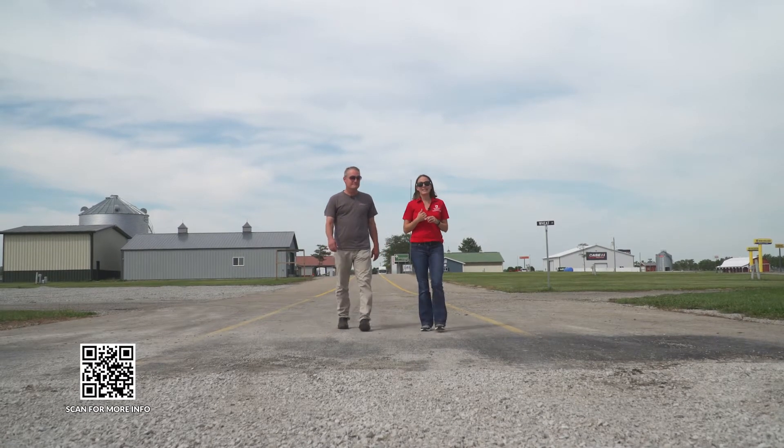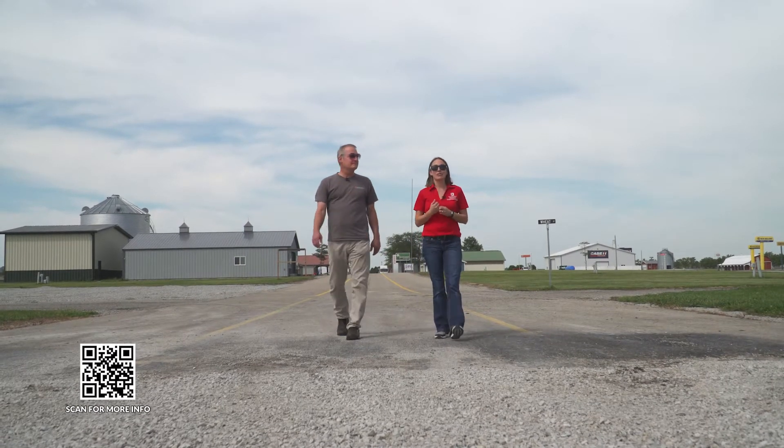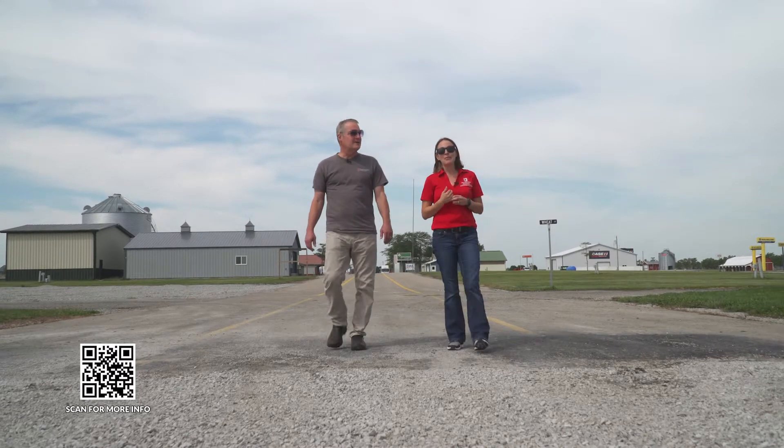Our Ohio fairs may be winding down, but our premier agriculture show is just now ramping up. We're going to take you on a tour of Farm Science Review on Extension Today.